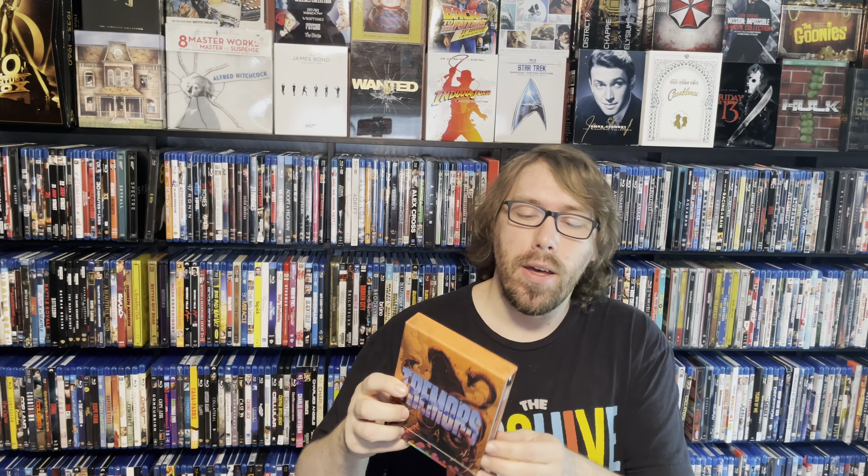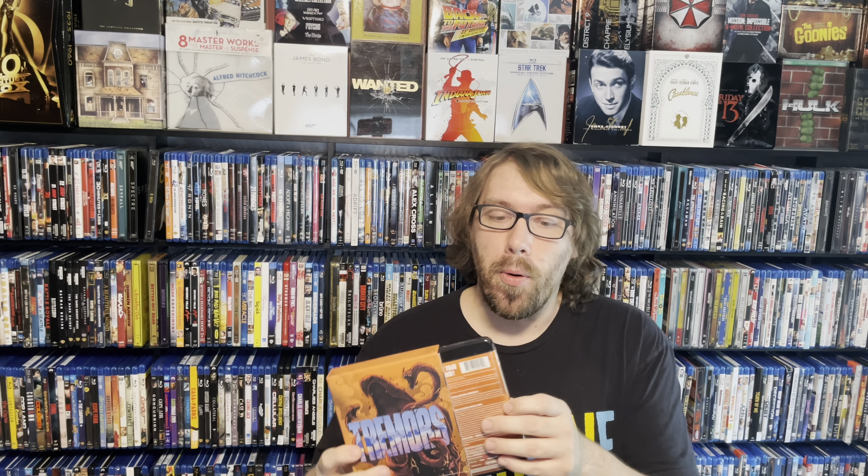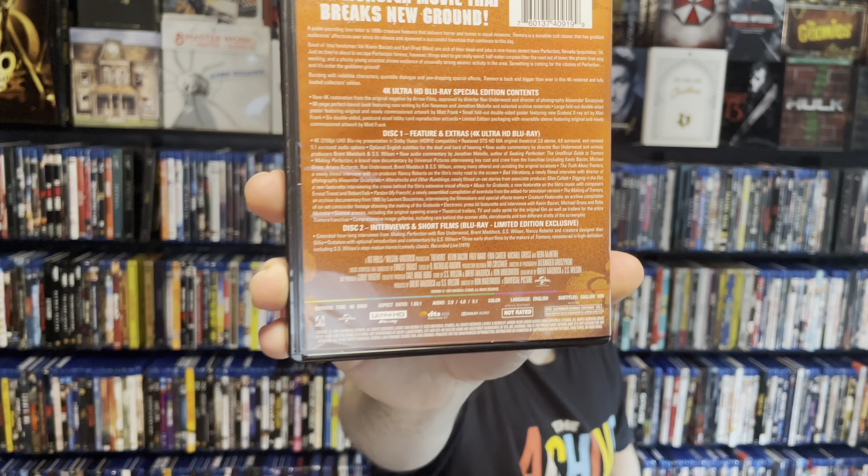Moving on to number five — you get one of the best monster movies of all time, in my opinion, and one of the best movies of the 90s. That is the 1990 classic Tremors. I figured I would throw in a boutique release, because if you're new to the format, jump into some of these boutique labels. They put out amazing editions with great collectible packaging and are loaded with special features. This version is sold out, but the disc itself is on Amazon for $24.99.